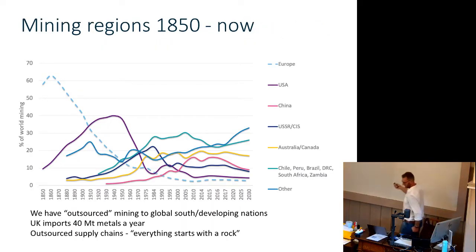Another problem: in 1850, Europe was the biggest mining jurisdiction on the planet — more than 67% of mining operations were in Europe. Now it's about 2-3%. We've essentially outsourced mining to the developing world, the global south. The UK now imports 40 million tons of metals a year. We've lost the connection between what we use and the fundamental source of raw materials, because everything starts with a rock — every supply chain starts with a mine. If you control the supply of raw materials, you can control the rest of the supply chain.